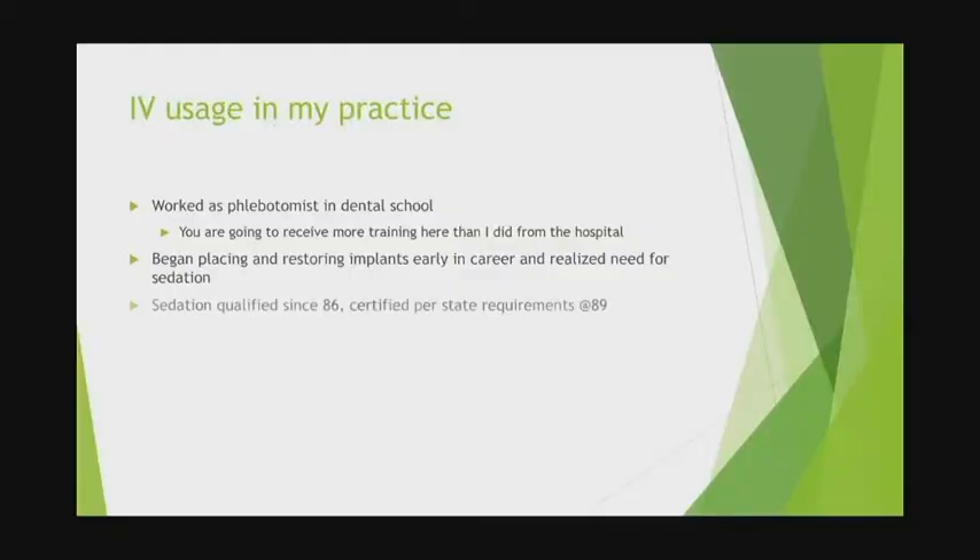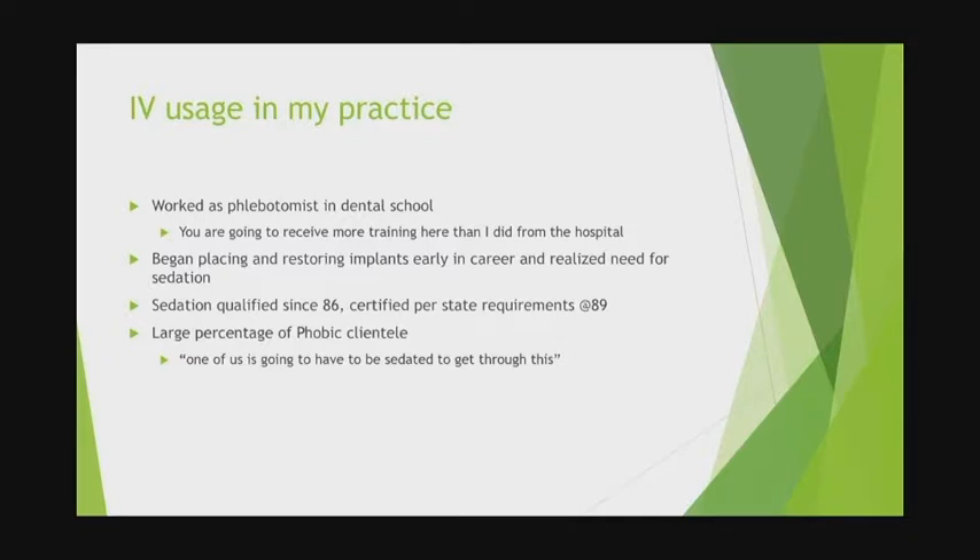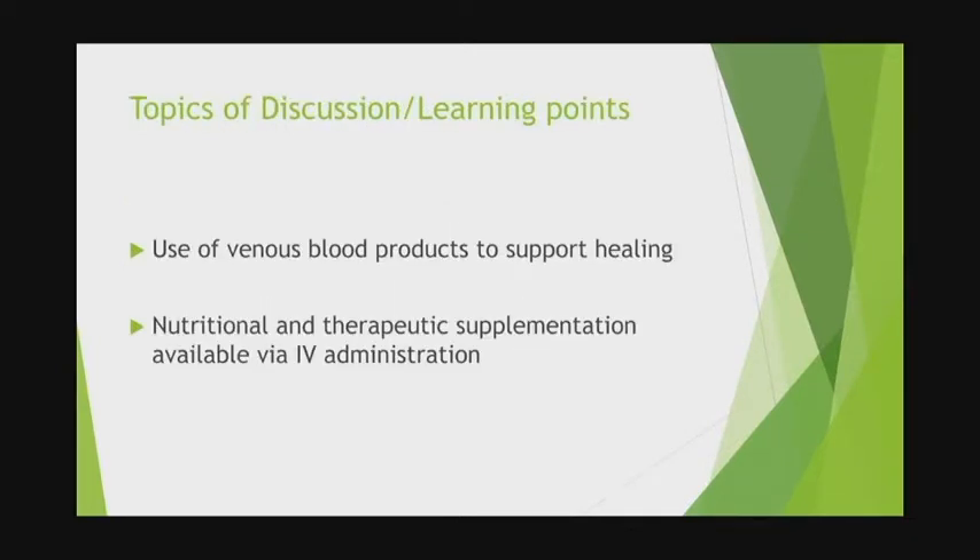I began placing and restoring implants early in my career and realized the need for sedation. I became qualified in '86; it wasn't until '89 that the state required us to be certified for IV-conscious sedation. I have a very large percentage of phobic clientele. I tell patients, one of us is going to be sedated to get through this, and you want it to be yourself. I also have a consistent new clientele requesting safe amalgam removal, and for that we use a lot of vitamin C therapy for detoxification.